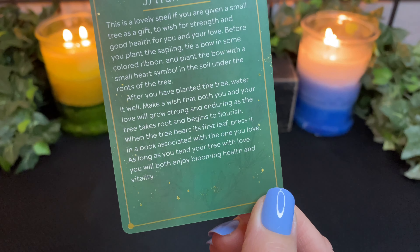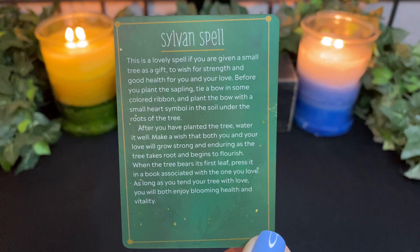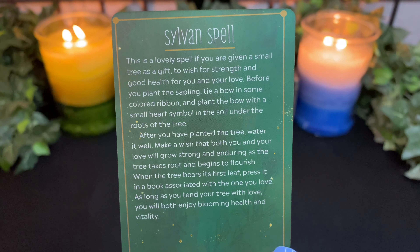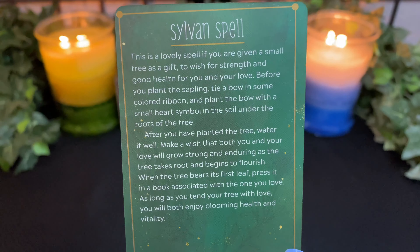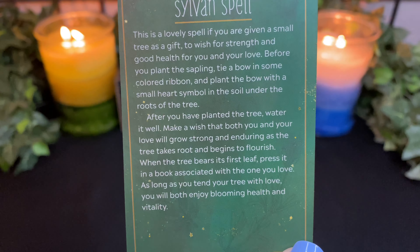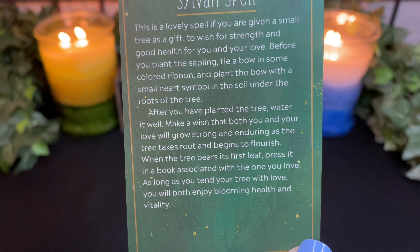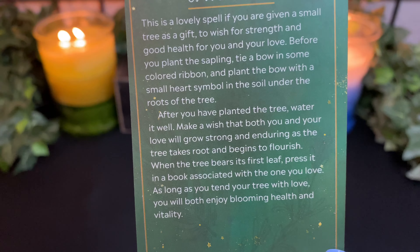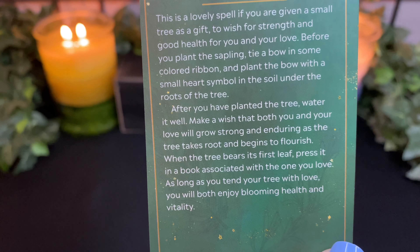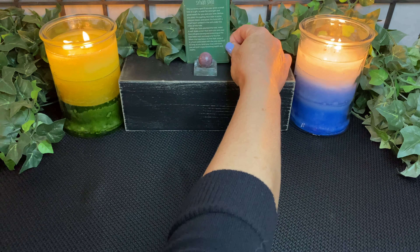We have the Sylvan spell. This is a lovely spell if you are given a small tree as a gift, to wish for strength and good health for you and your love. Before you plant the sapling, tie a bow in some colored ribbon and plant the bow with a small heart symbol in the soil under the roots of the tree. After you have planted the tree, water it well. Make a wish that both you and your love will grow strong and enduring as the tree takes root and begins to flourish. When the tree bears its first leaf, press it in a book associated with the one you love. As long as you tend your tree with love, you will both enjoy blooming health and vitality.